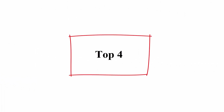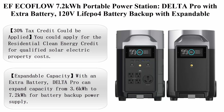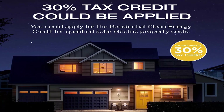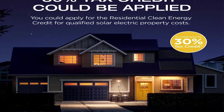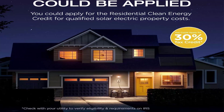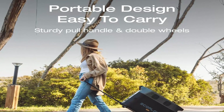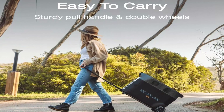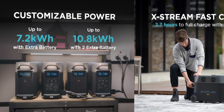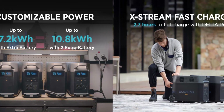Top 4: EF EcoFlow 7.2 kWh Portable Power Station — Delta Pro with Extra Battery, 120V LFP battery backup with expandable capacity, solar generator for home use, power outage, camping, RV, and emergencies. A 30% tax credit could be applied — you could apply for the residential clean energy credit for qualified solar electric property costs. Please check with your utility to verify eligibility and requirements for residential clean energy credit programs.